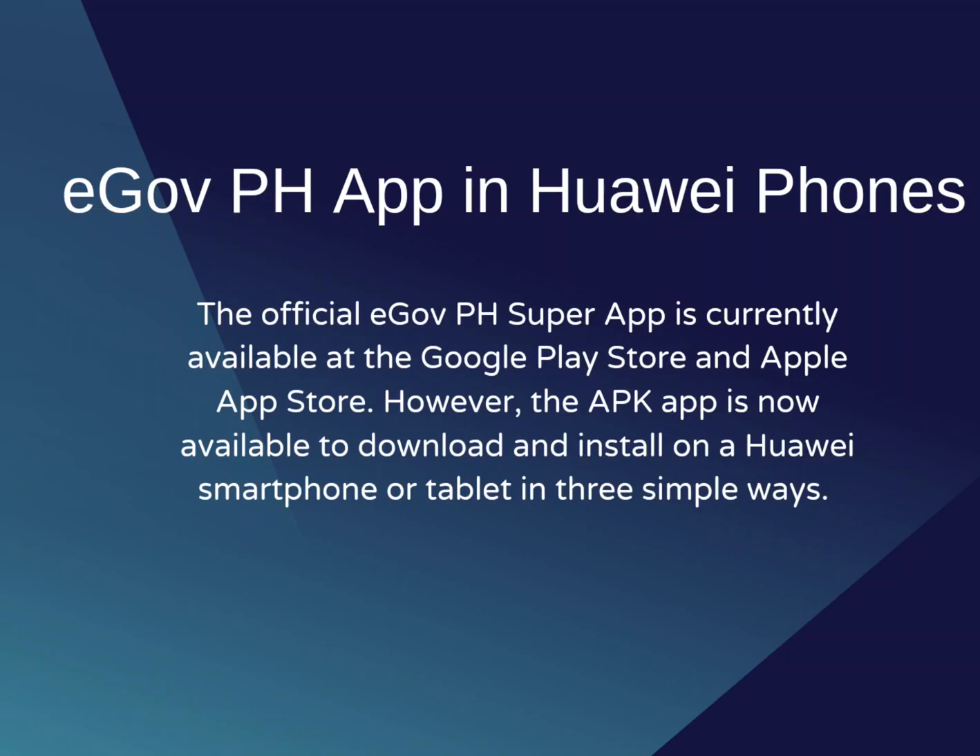The official GovPH Super App is currently available at the Google Play Store and Apple App Store. However, the APK App is now available to download and install on a smartphone and tablet in three simple ways.